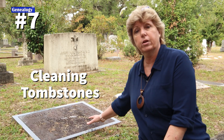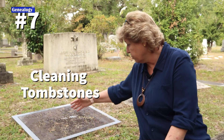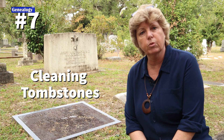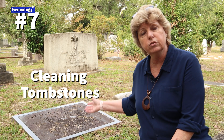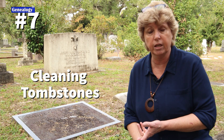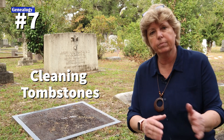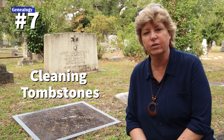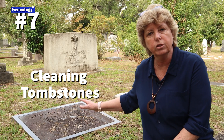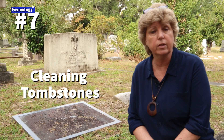Tip number seven: before you photograph a grave marker or tombstone, make sure that you clear it off with a soft brush, removing any grass and debris. Use clippers if needed and try to get it as readable as possible before you photograph it. You can use a spray bottle with clear water, but if you use any chemicals, you need to get permission from both the cemetery and the family in advance. Using chalk or charcoal is not advisable these days, especially because we're concerned about preserving those softer stones. I have another episode on how to clean tombstones — I'll put a link in the show notes.